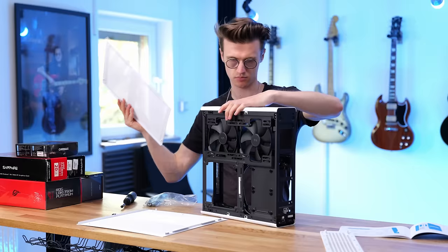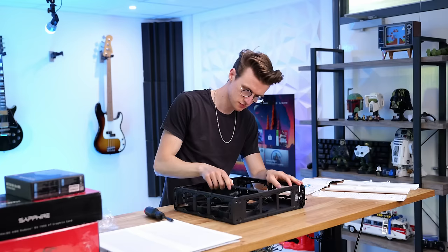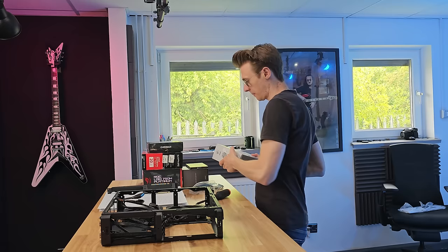For full transparency, AMD did provide me with the CPU to make this video and a small budget so I could purchase all of the other parts, which has been a huge help because these videos are incredibly expensive to make. But so I don't look like a complete YouTuber sellout, wait until the end of the video for a really cool surprise.